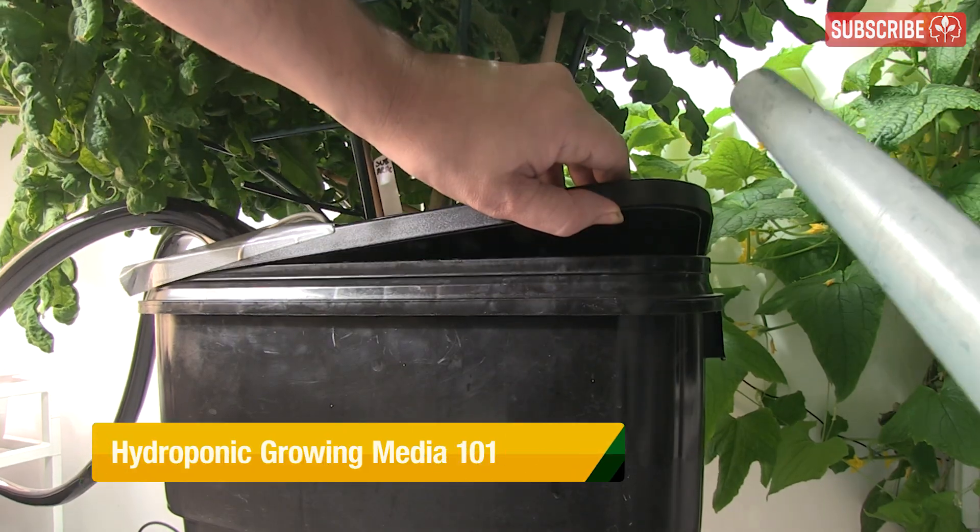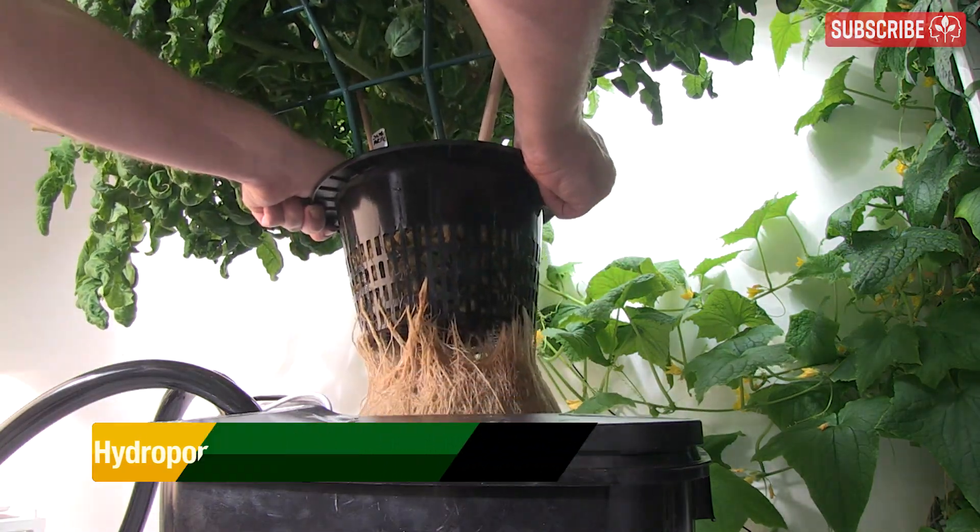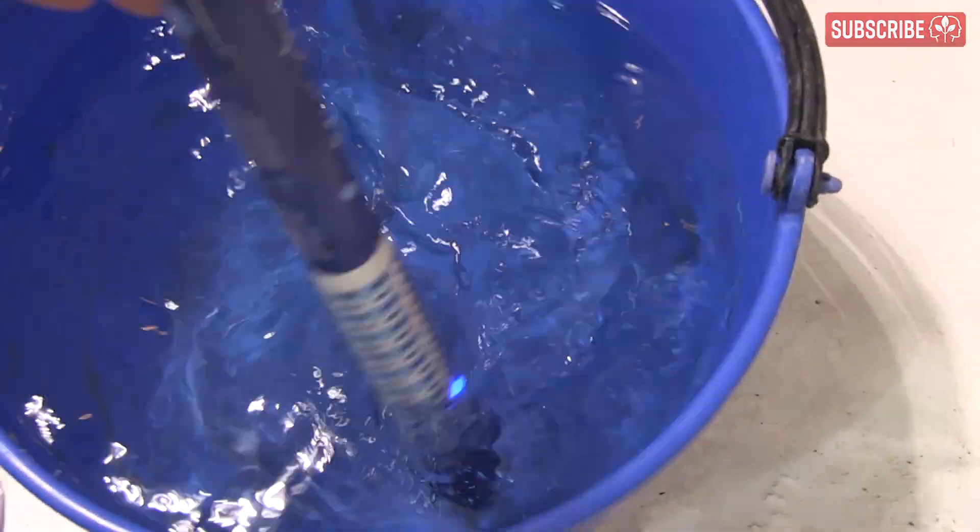There is, in reality, only one true hydroponic growing media out there, and it's called — wait for it — water! That's right, good old H2O.